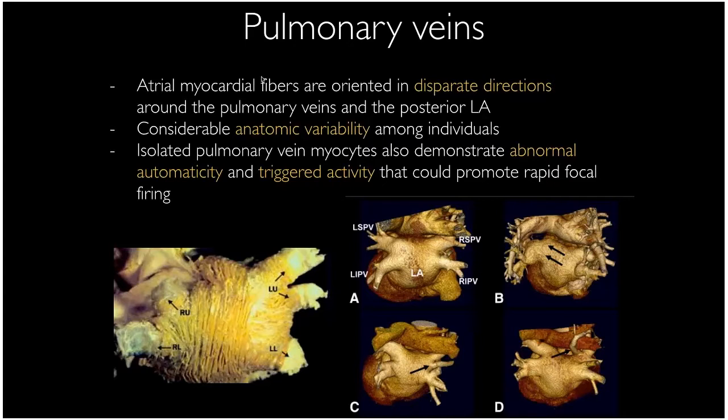The anatomy in this area is very interesting. Most people have four pulmonary veins — left superior, left inferior, right superior, and right inferior — but there's a lot of variability, including common veins or extra veins. There's something particularly arrhythmogenic about the junction of these veins with the back of the left atrium. Sleeves of myocardial tissue extend from the atria into the veins and tend to fire automatically, leading to AFib.